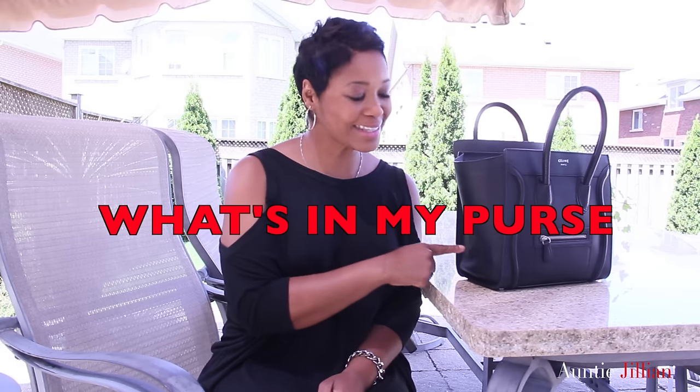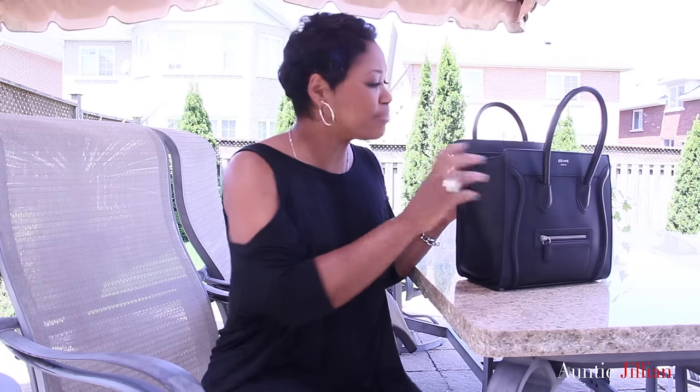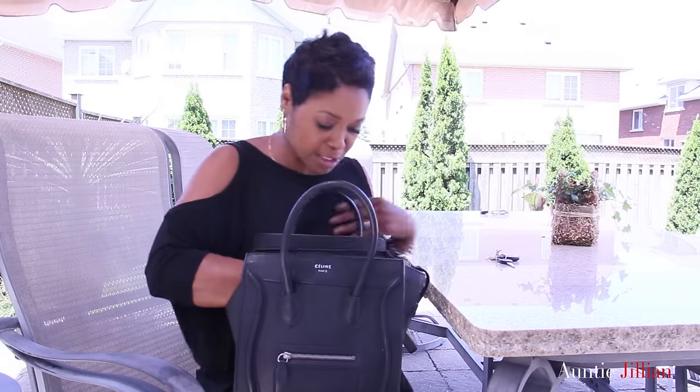Good day lovelies, it's Auntie Jillian and it is a lovely day today. I've been put through a challenge - a challenge of what's in my purse. So let's get straight to it, and I hope this isn't too embarrassing, but this is exactly what's in my purse. First let me start with the most important item.